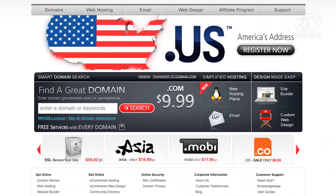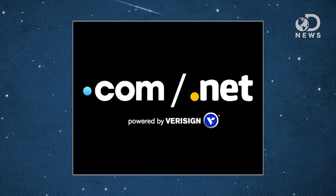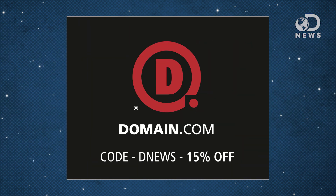And by the way, if you're looking for an efficient way to buy a domain name, look no further than Domain.com. No domain extension will help you tell your story like a dot-com or dot-net domain name. Because you watch DNews, you can get 15 percent off Domain.com names and web hosting by using the code DNews when you check out.